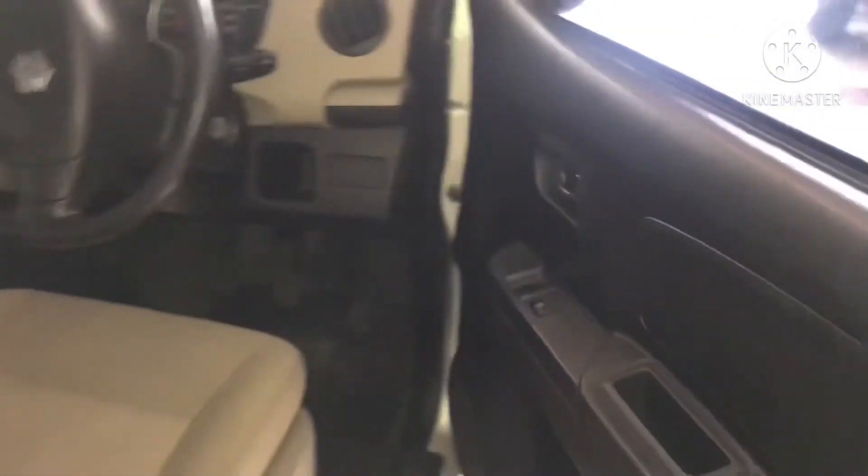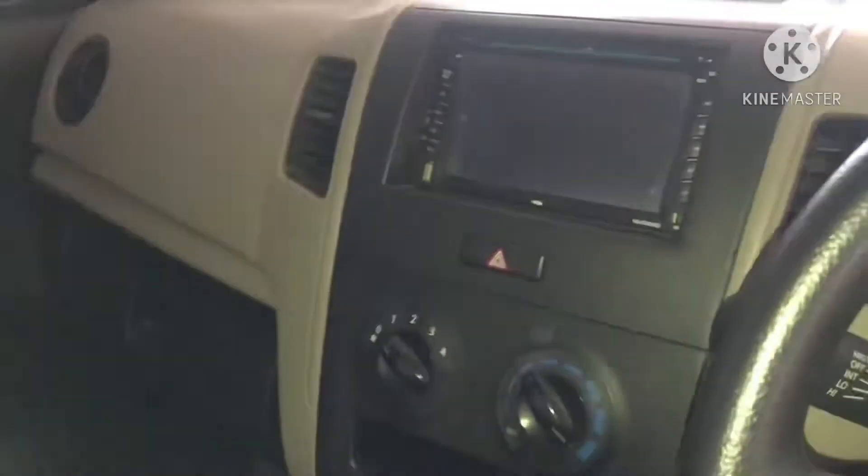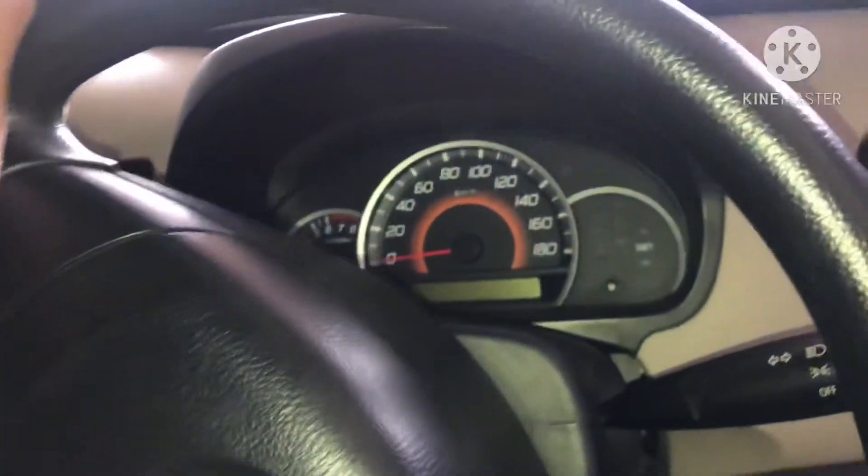Kita masuk ke bagian depan. Seperti yang saya bilang tadi, untuk bagian depan sudah power window. Ini juga sudah pakai double DIN, dan kita coba untuk nyalakan mesin.